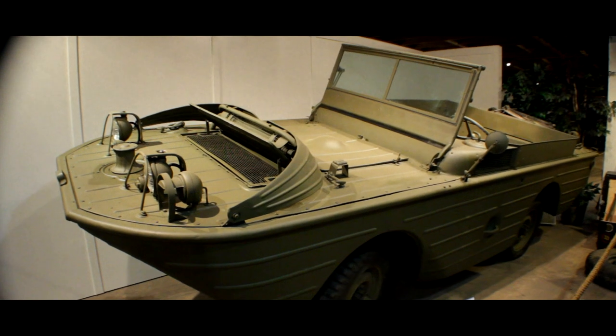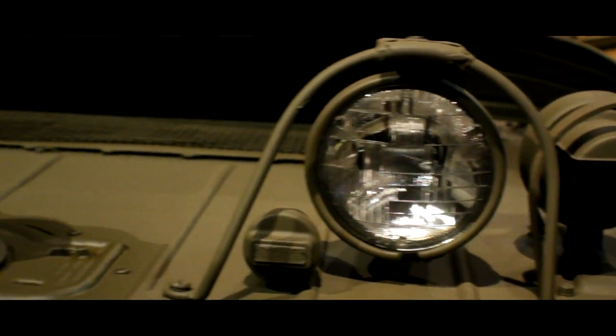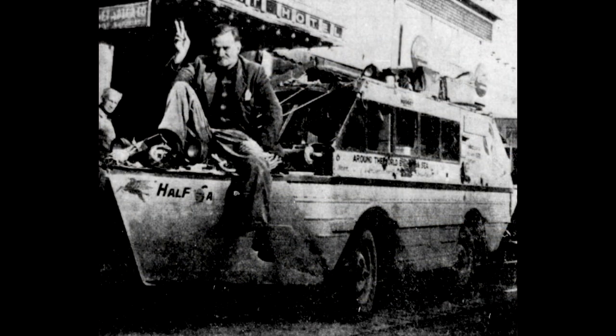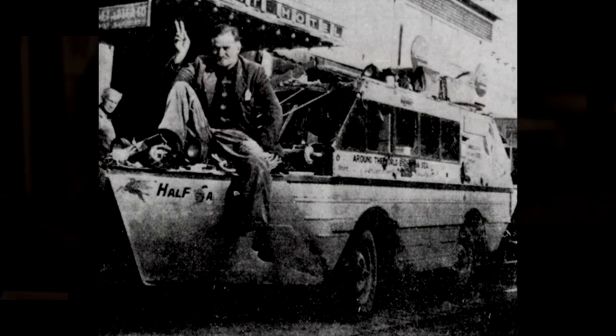Practically every piece of equipment in the museum has a personal attachment or story to it. We do have an amphibious Jeep from World War II that has a bathtub and a propeller on it. A man named Ben Carlin in the 1950s took that type of amphibious Jeep, left New York City, and became the only man to circumnavigate the globe in a vehicle that went in the ocean and also on land. Nine years later — and three wives later — he came back to New York City.